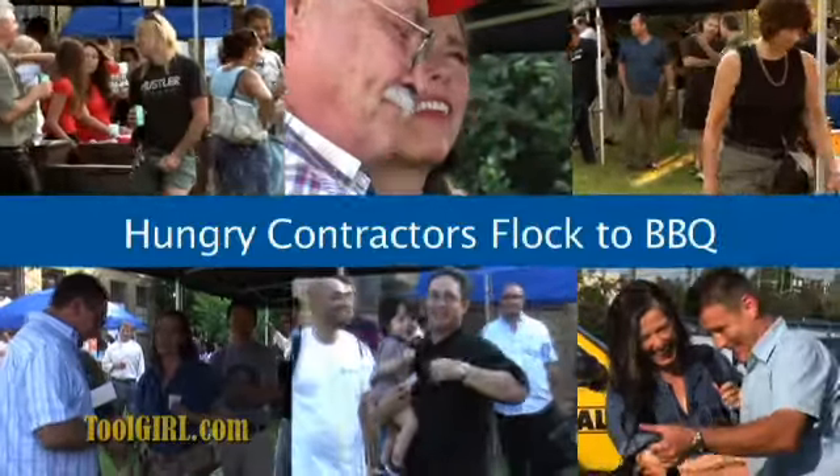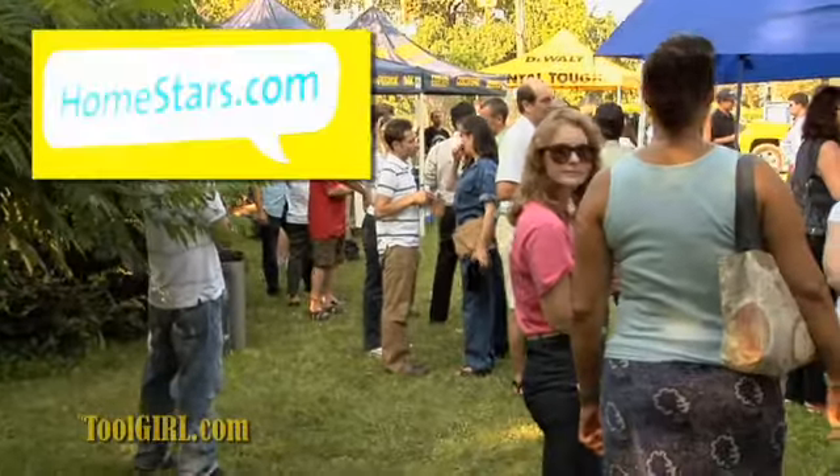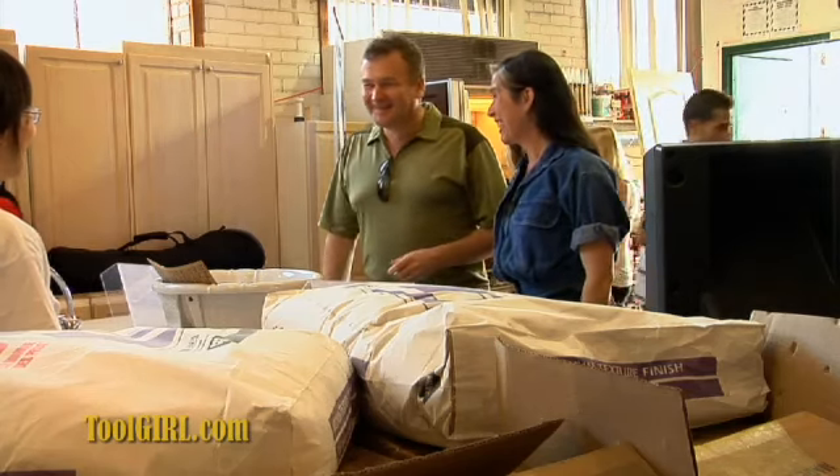Last week I hosted a free barbecue for Toronto contractors. We had fantastic support from sponsors like Homestars.com, Erwin Tools and DeWalt. The whole point was to get contractors interested in donating and buying used building materials at Habitat for Humanity ReStores.